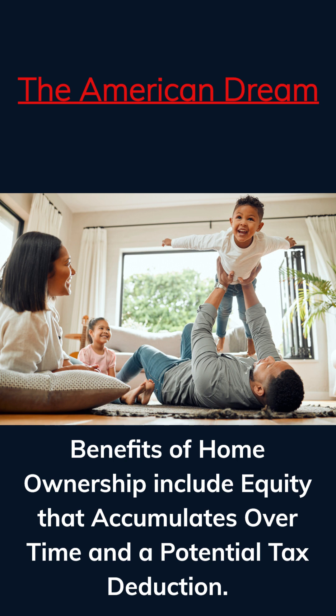Also, buying a home is a long-term commitment, typically 30 years, as opposed to when you rent and generally sign a one-year lease. Having said all that, then why buy? Despite the additional obligations, the benefits of home ownership far exceed that of renting.